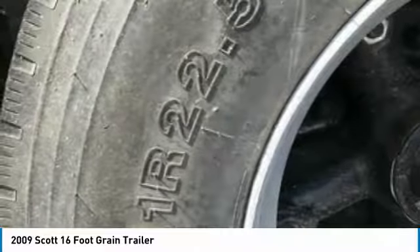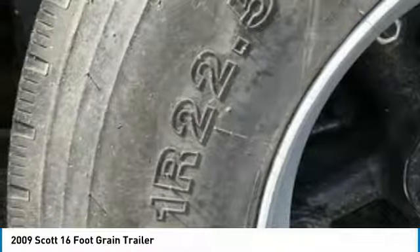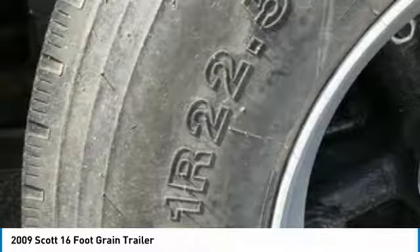Call today for more information on how you can put this industrious 2009 Scott 16-foot grain trailer to work for you.